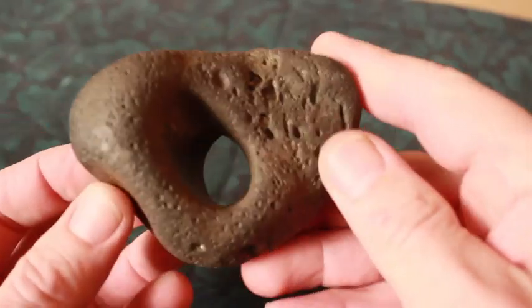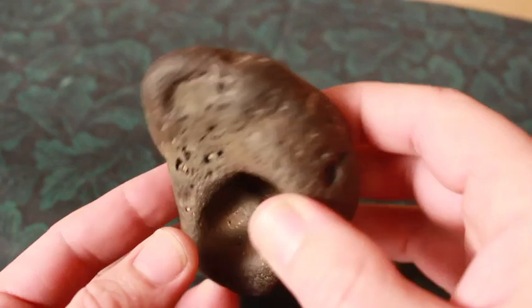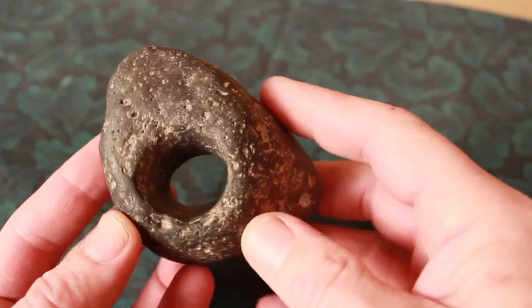Here's something pretty interesting. This was a net weight used to tie into the nets to sink the nets into the streams.